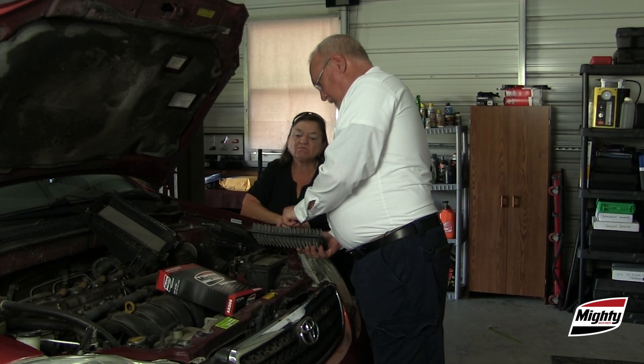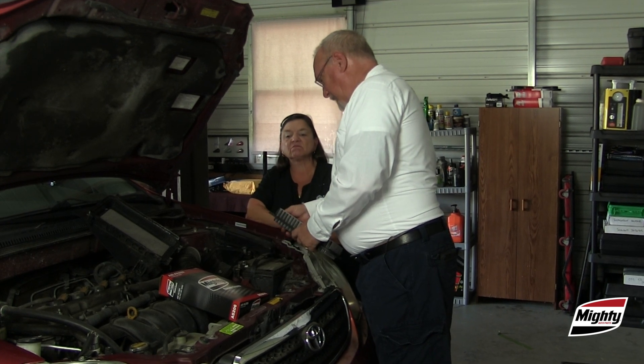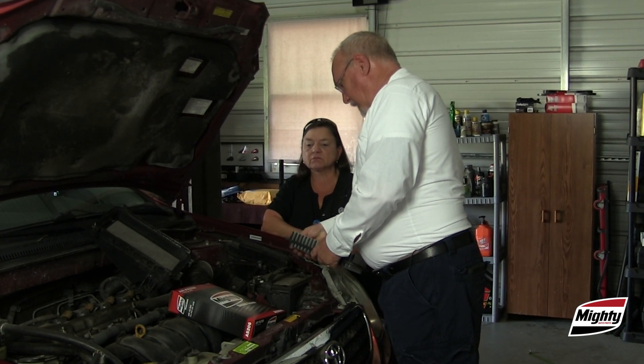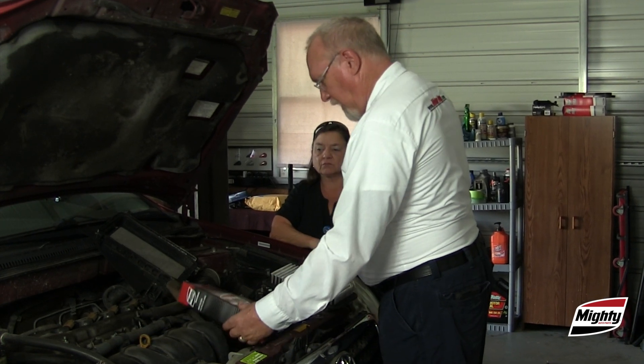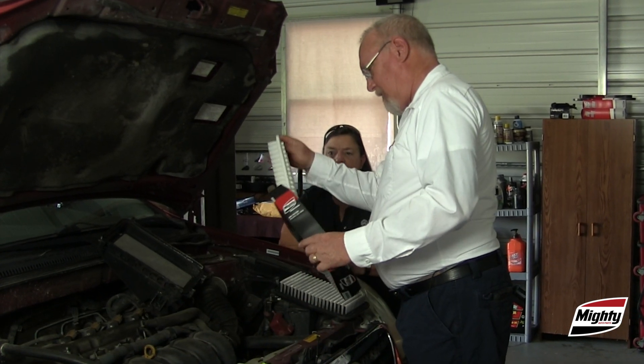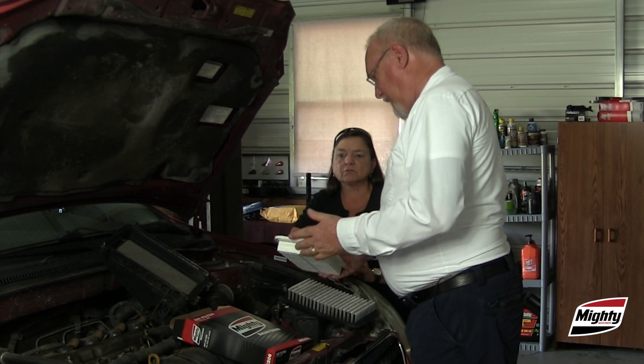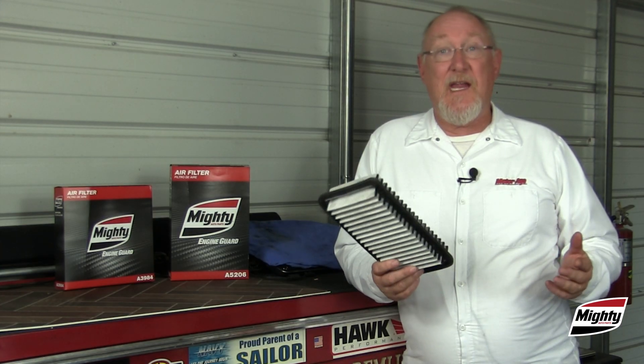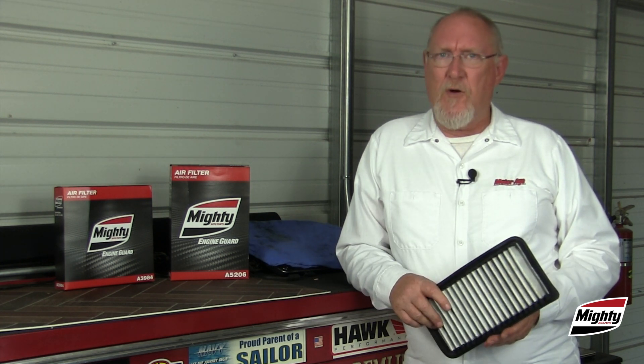With the inspection complete, share what you found with your customer. Show them what a clean filter looks like and compare it to theirs. Take the time to explain the important role the filter plays in protecting their engine. If there's any doubt about the condition of the filter, go ahead and recommend replacement. In the long run, you're going to save your customer a lot more money than what that one filter cost them.